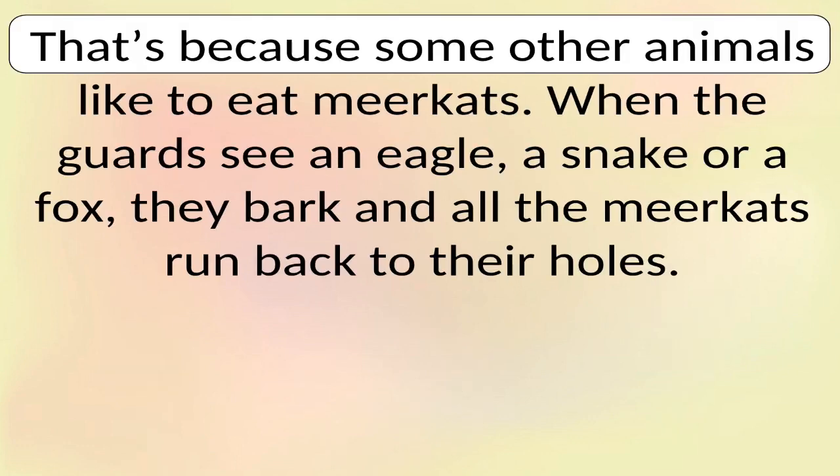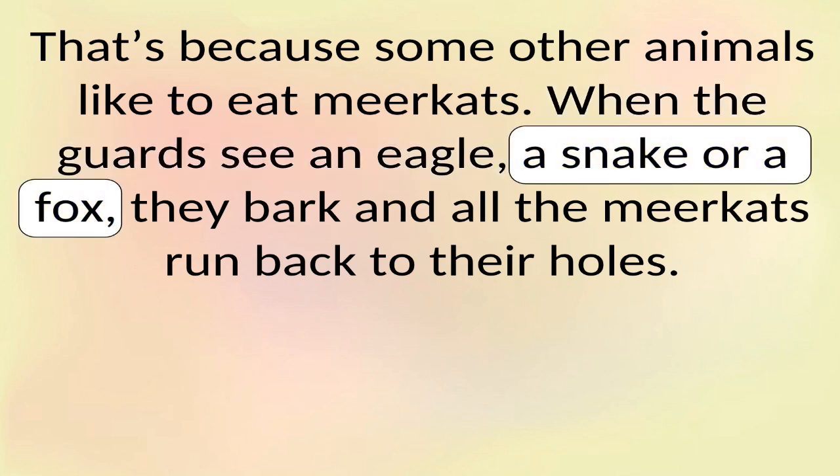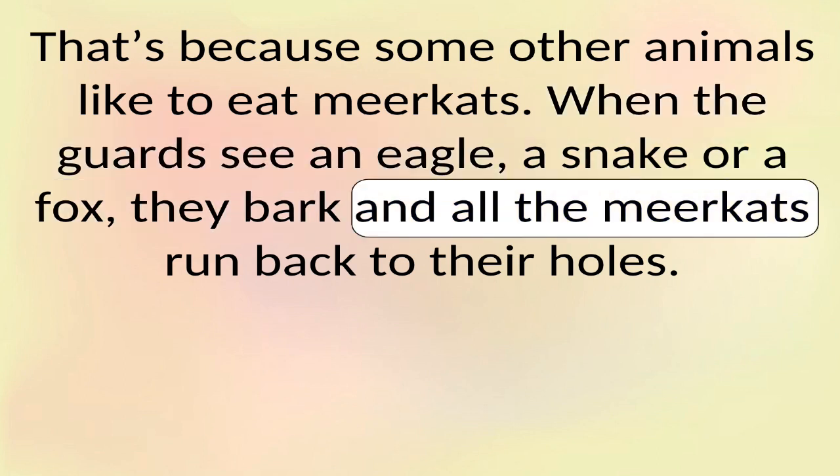That's because some other animals like to eat meerkats. When the guards see an eagle, a snake or a fox, they bark and all the meerkats run back to their holes.